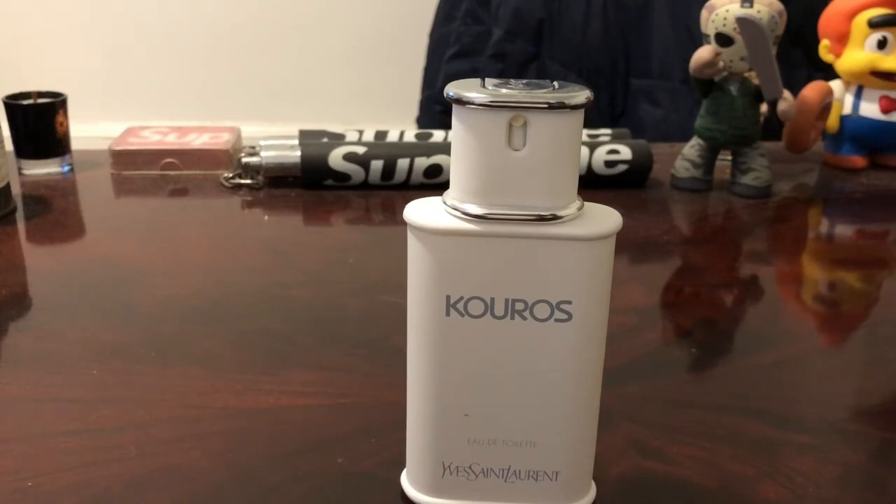That's my review of Kouros. I want to wish you and your families a very, very happy holidays, no matter what you celebrate. If it is Christmas, enjoy it — happy Christmas Eve. I will see you guys next week with more videos. Please feel free to comment, like, and subscribe. I always appreciate it. Thank you for making this a great year.